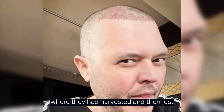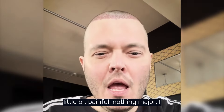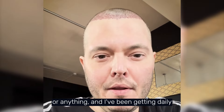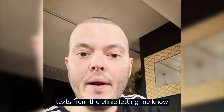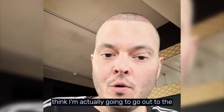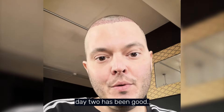The pain is just at the sides of the head where they harvested and just below where they implanted — nothing major. I haven't had to take any pain medication. I've been getting daily texts from the clinic letting me know when I can start doing things. Today I'm actually going to go out to the store and wear a cap, so I'll let you know how that goes tomorrow. Day two has been good.